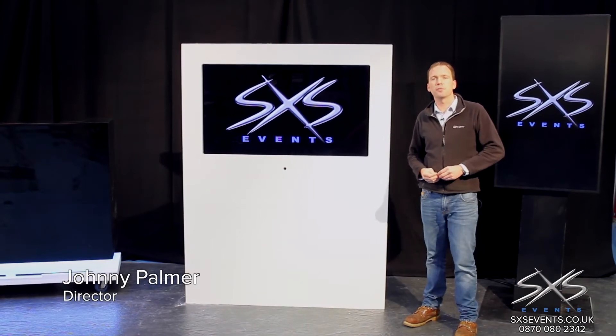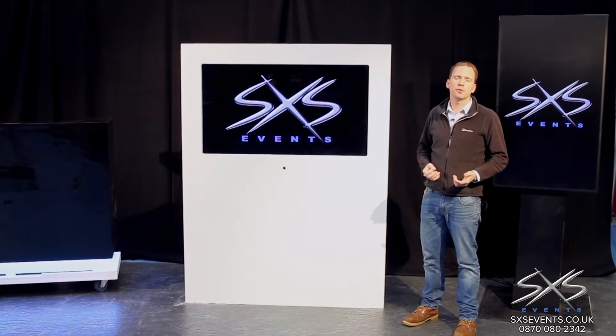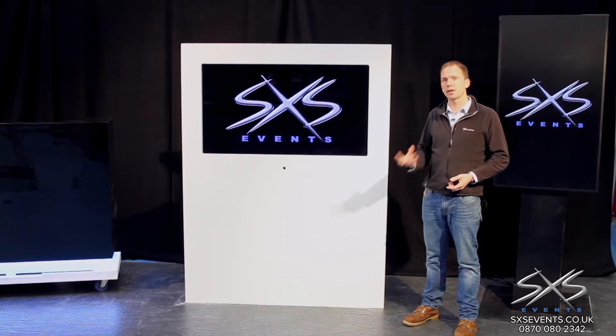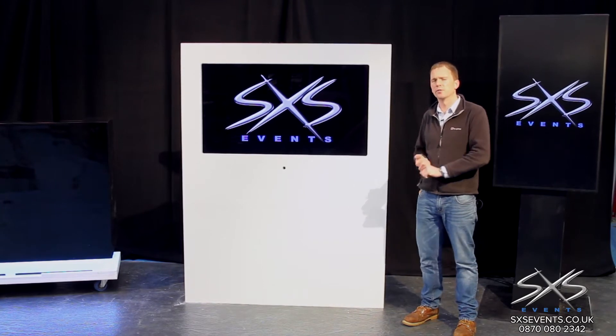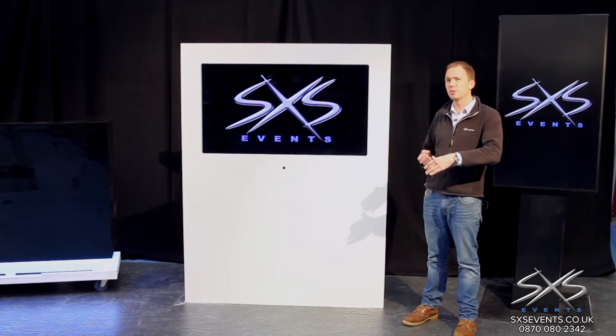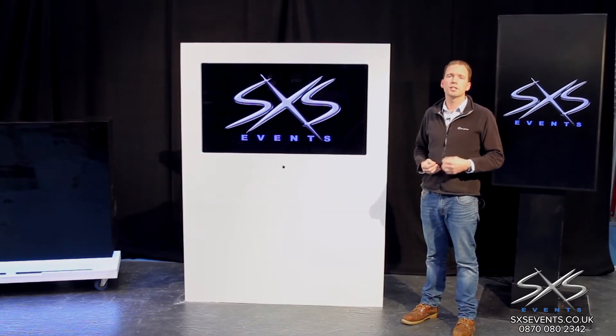One of the ways we achieve a premium finish for our events is the way we rig our televisions. Traditionally we would have used things like a K stand or a truss tower, but the problem with them is that they're a little bit industrial for some events and they generally present a bit of a trip hazard, which is very space inefficient in terms of having to cordon them off.